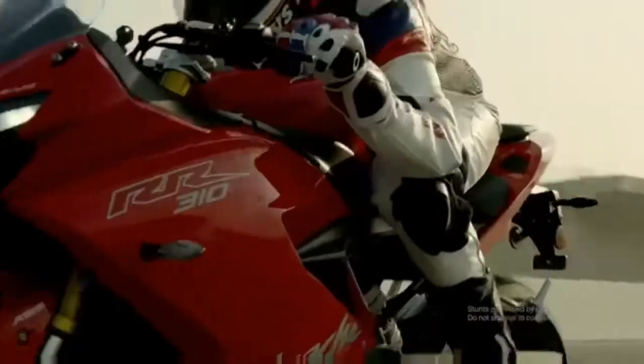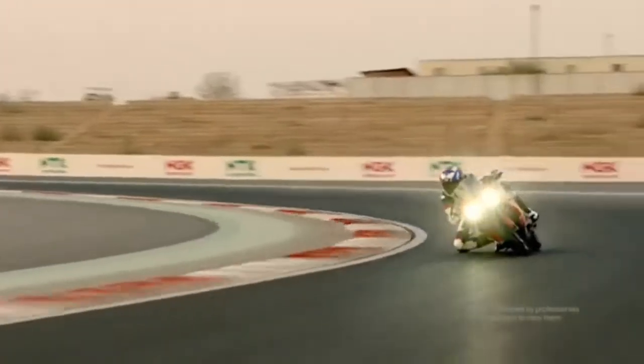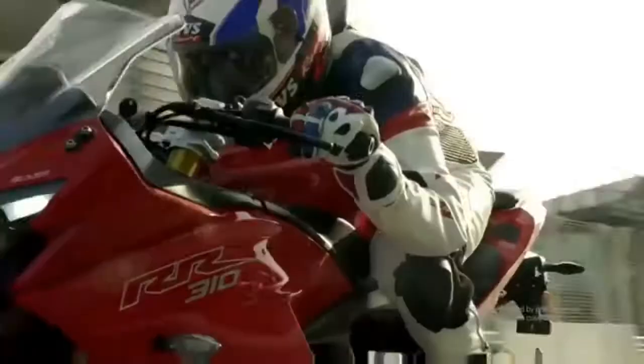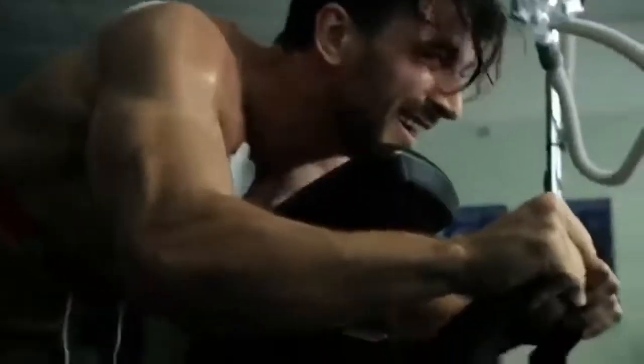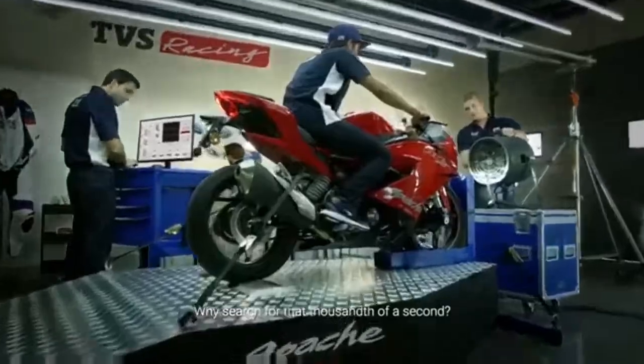The Apache RR310 has been positioned as an everyday entry-level sports bike which will serve multiple roles: commuter, touring motorcycle, and even occasional track bike. That sounds awesome, right?